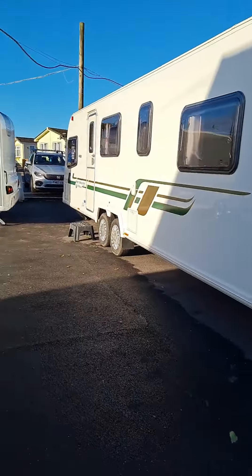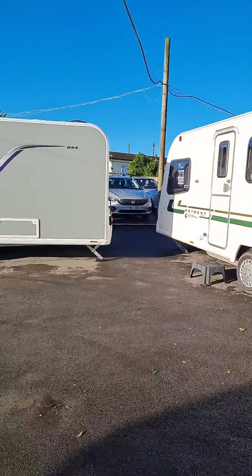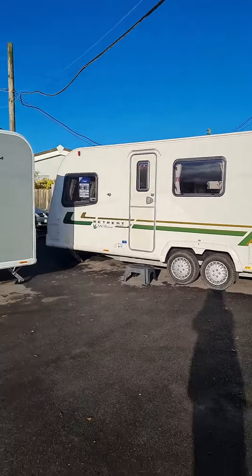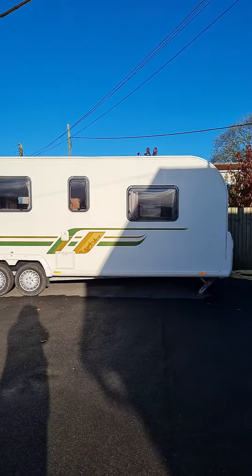Here we go, nice big long van — front, back.